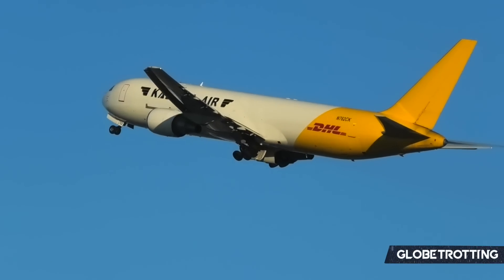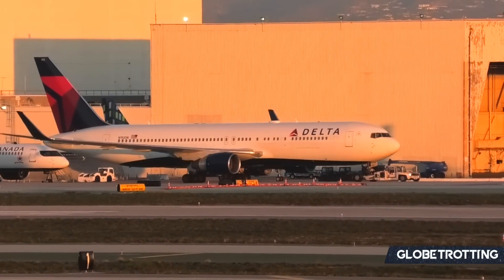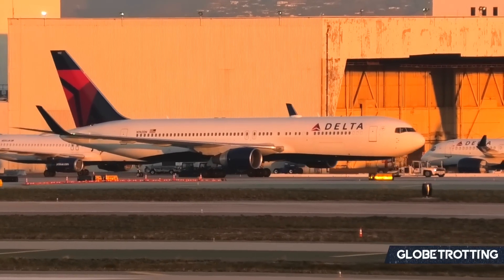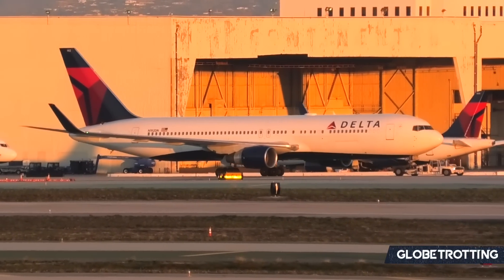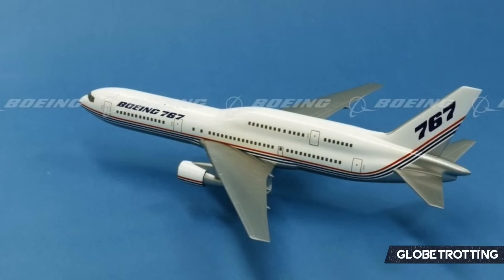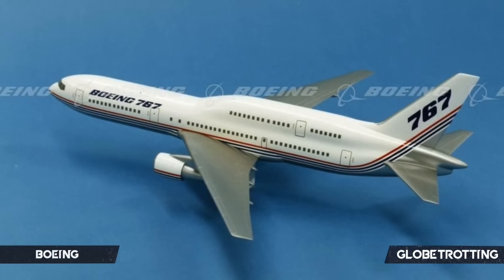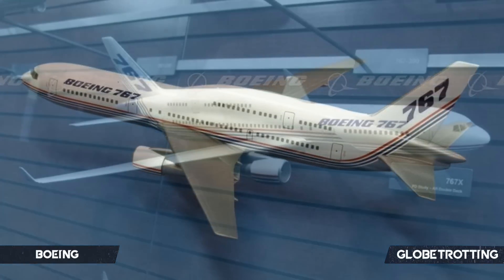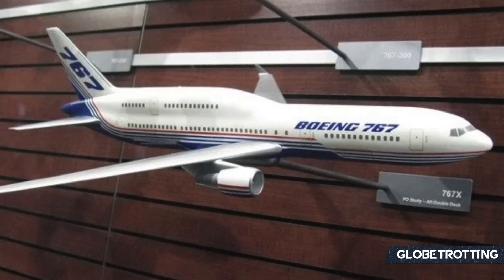In the 1980s, Boeing was exploring ways to further develop its 767 family, which had already spent some time within the industry and enjoyed largely successes. By 1986 specifically, the company had announced plans for a variant dubbed the 767X. This was said to be a partial double-deck aircraft — a plane that at its very core would feature a hump, housing additional seating located towards the back half of the fuselage.